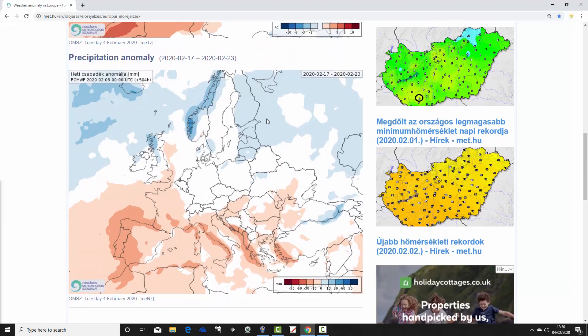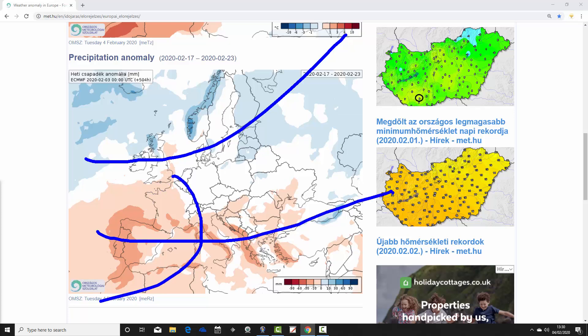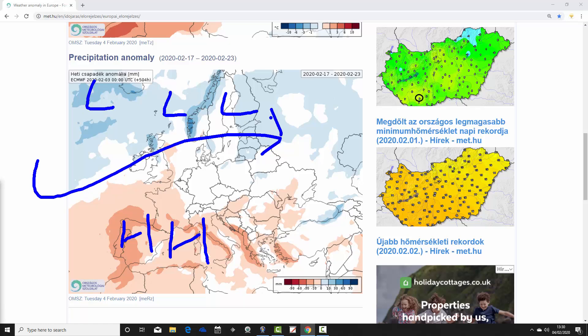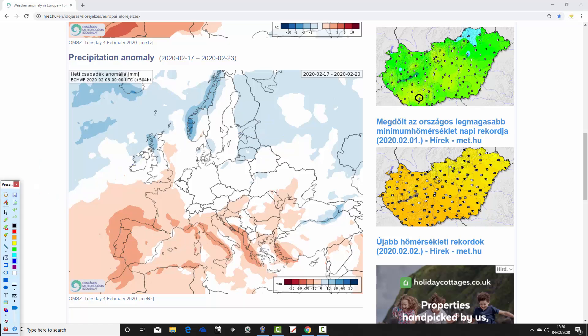Precipitation anomalies for week three show wetter than average conditions in the far north of Europe — so again for Scandinavia and parts of Scotland, above average rainfall. Going further south across western and southwestern parts of Europe it's drier than average, so France, Spain, Portugal and most parts of the Mediterranean will be drier than average. Eastern Europe is around average or has no signal. Again I suspect we're seeing lots of high pressure across southern and southwestern parts of Europe with plenty of low pressure and the jet stream up to the north, as we go from the 17th to the 23rd of February.